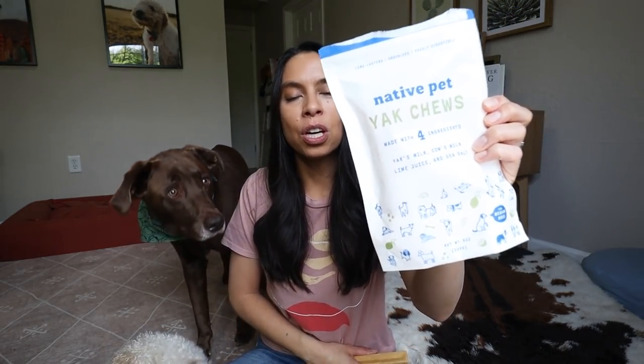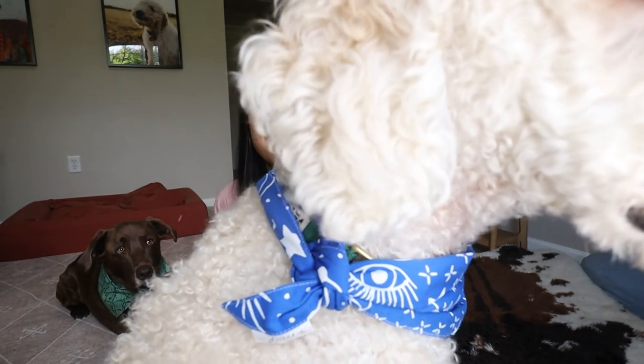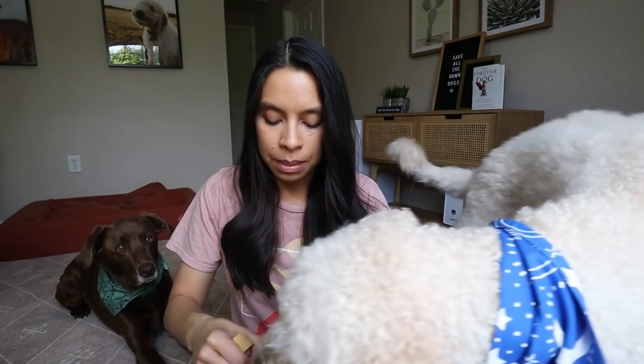I love the fact that these are limited ingredient — only four ingredients. It's adding to the health of my dogs, gives them something fun to chew that they enjoy, adds mental enrichment so they're a little more calm, and I love supporting a small company. Native Pet is a small team of really awesome humans, and their passion for pets is incredible.